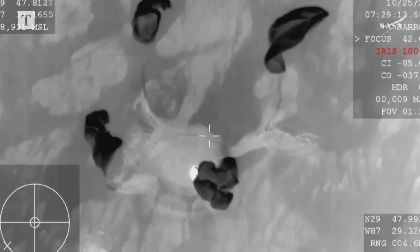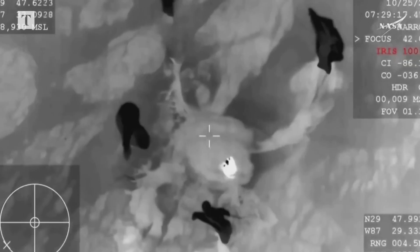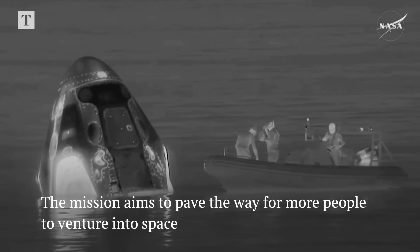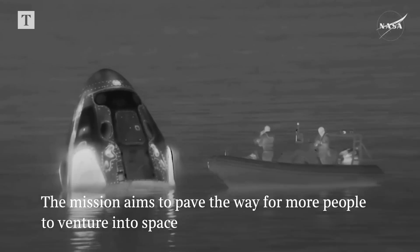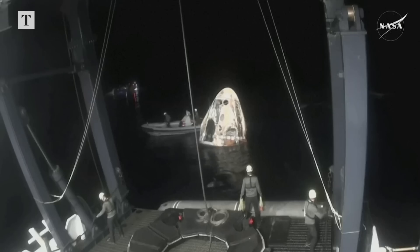Endeavor — on behalf of SpaceX, welcome home. One of the main recovery vessels will move into position upwind of the spacecraft. We put it upwind just in case — for safety inspection of the spacecraft integrity and checking for any presence of those hypergolic propellant vapors — and this helps ensure that it's safe.